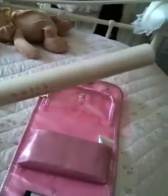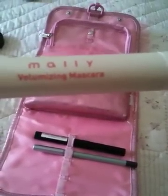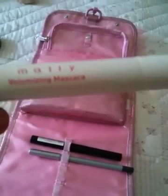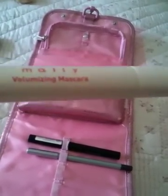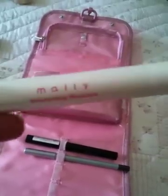Then you've got the Mally Volumizing Mascara and this mascara is absolutely amazing. I'm always struggling to find really good mascaras and this is probably one of the best mascaras I've ever tried for lengthening and volumizing. So that definitely gets a thumbs up from me.